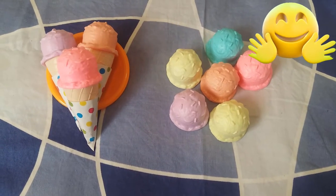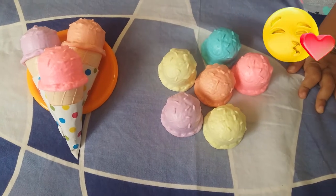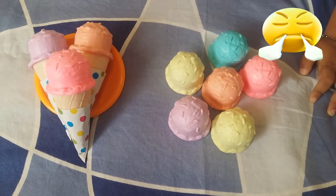Hello everyone! Here we are with so many colors of ice cream. Wow, yummy!